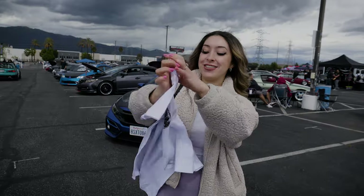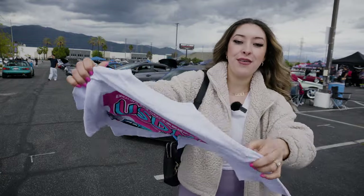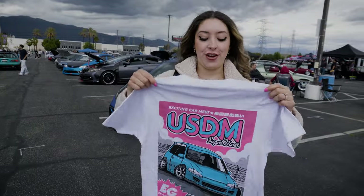Of course, I couldn't come to the Super Meet without purchasing a shirt. It looks so cool — check it out. I love the back. Maybe I'll wear this for the next video, I don't know.